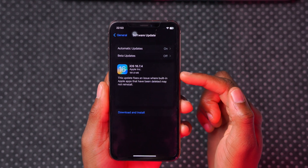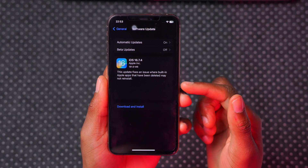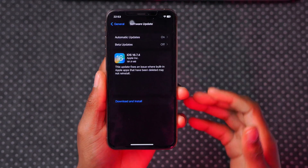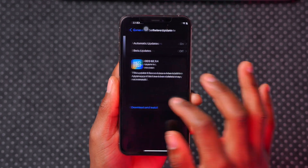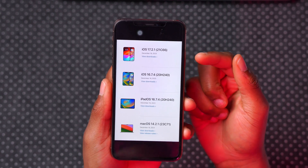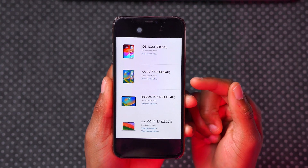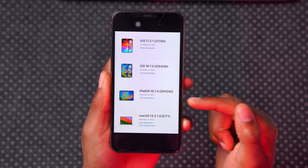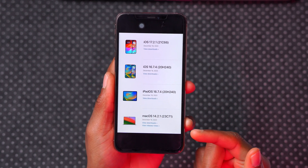iOS 16.7.4 is out, and on this particular device it comes in at 181 megabytes. The average update size I'm seeing for different users is around 200 megabytes. This is not all that Apple released — these are some of the other operating system updates: iOS 17.2.1, which I already mentioned, and iOS 16.7.4, which is what this video covers, as well as iPadOS 16.7.4.